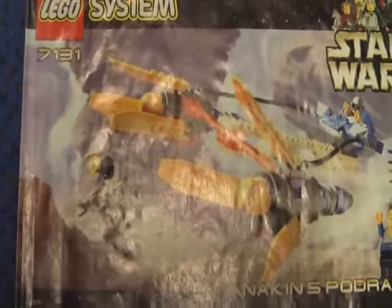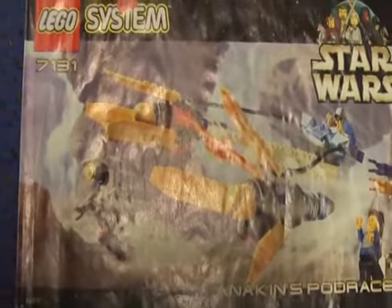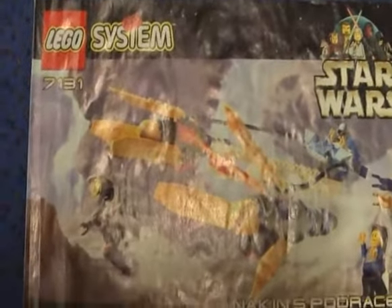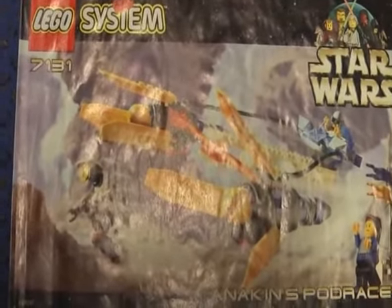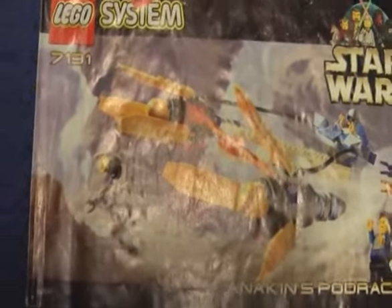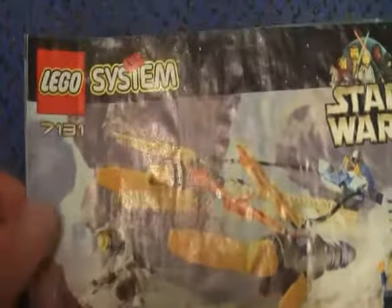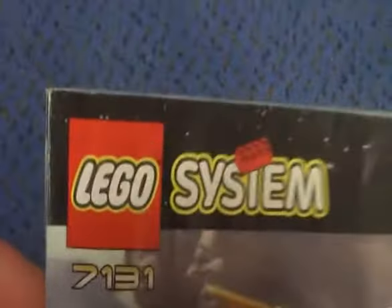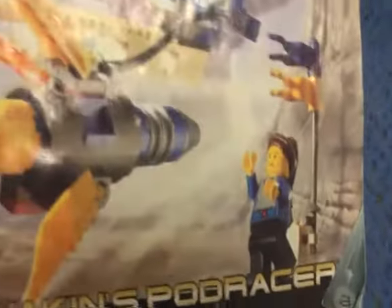This is Kurok here with another LEGO Star Wars review, and today I'm going to review Anakin's Podracer set. This set came out with the release of the movie Star Wars Episode 1, The Phantom Menace, and it comes with three minifigures and was made in 1999. It's part of the LEGO System, Star Wars 7131, Anakin's Podracer.